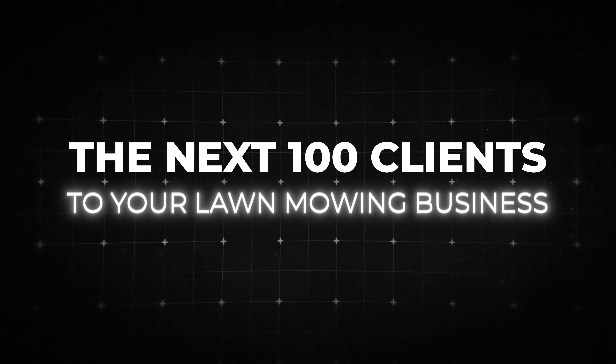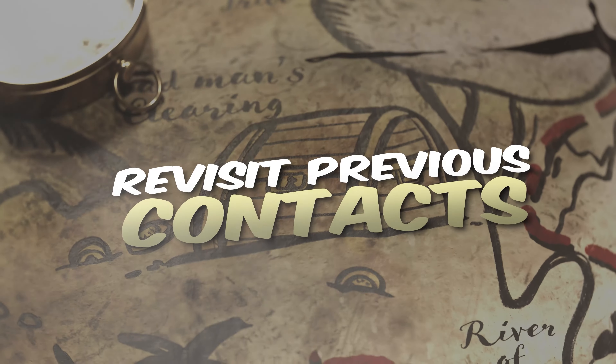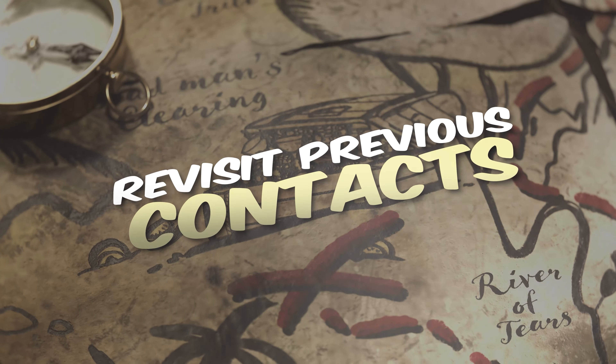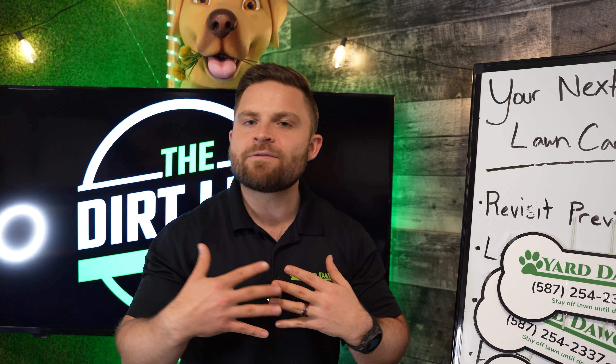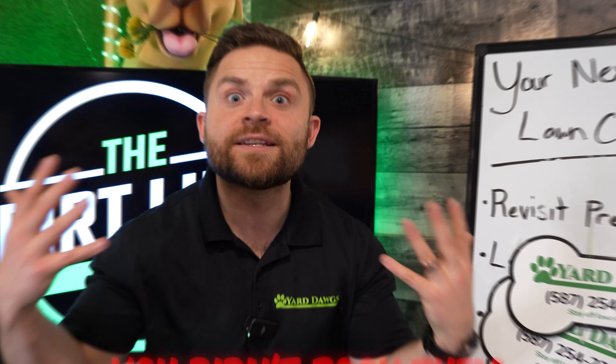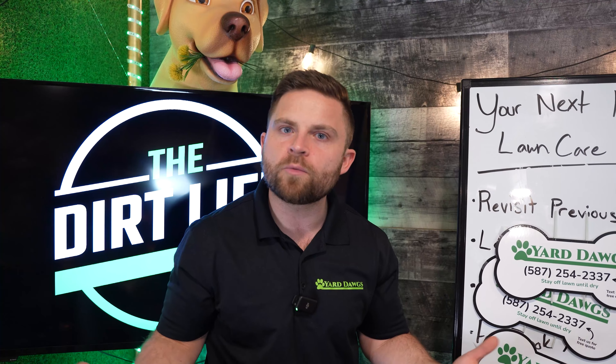Here's how you can add the next 100 clients to your lawn mowing business. Number one: I want you to revisit previous contacts. What I mean by that is in the past 90 days you've had people that have submitted a form on your website or they've called you in, and even though you worked your magic to sell them, you didn't book them. These are people that are leads and they didn't go to your company. Let's call them again.